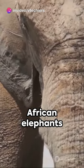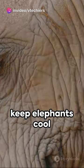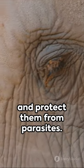And their skin? African elephants have more wrinkles. Scientists believe these wrinkles help keep elephants cool and protect them from parasites.